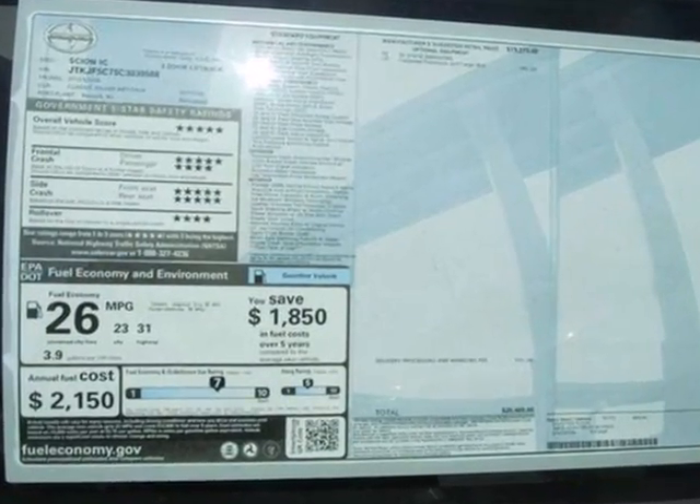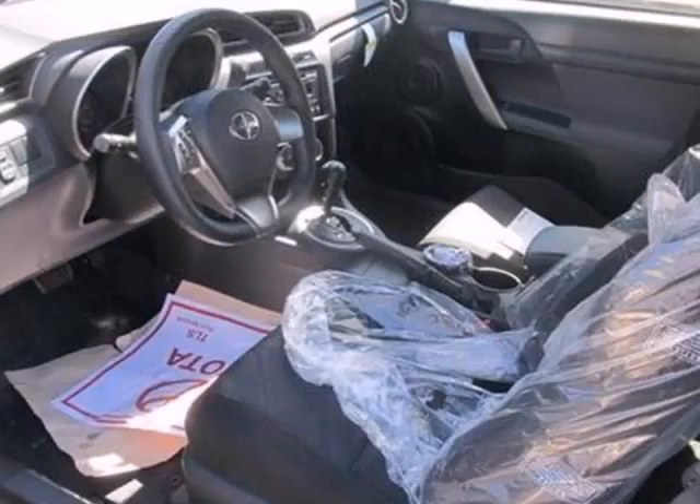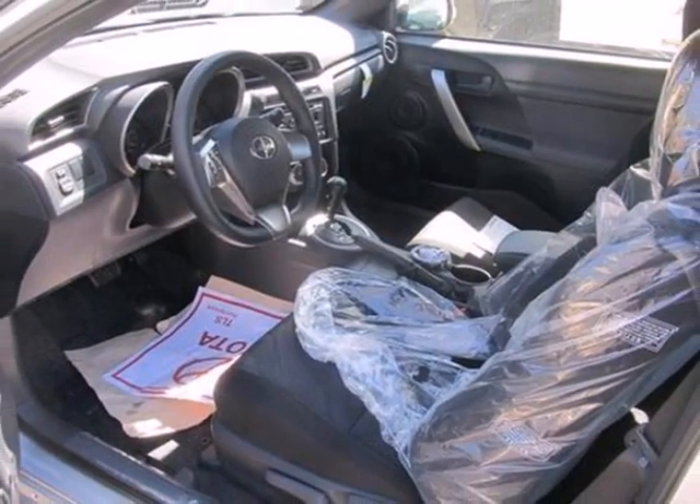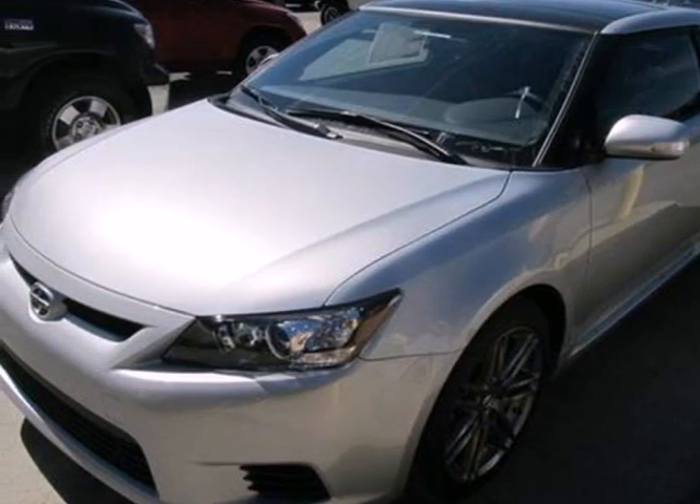Plus you'll buy and drive with the reassurance of stability and traction control and multiple airbags for unmatched safety. This sporty and stylish Scion has the highest resale value in its class, second to none. Come in for a test drive today.